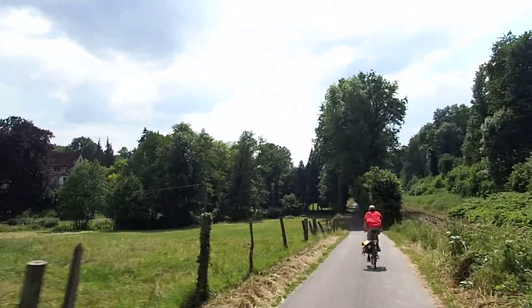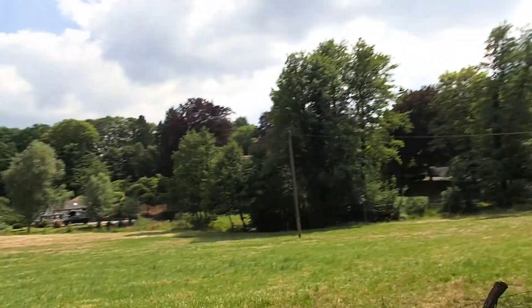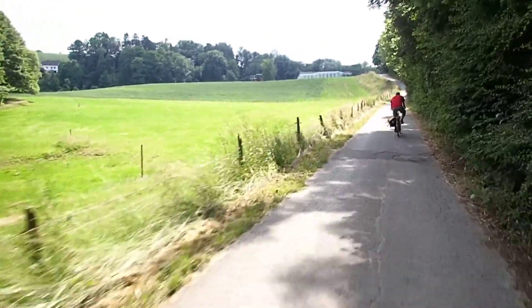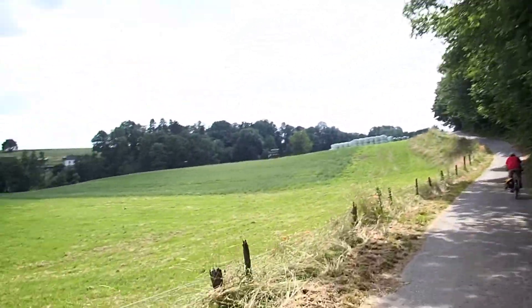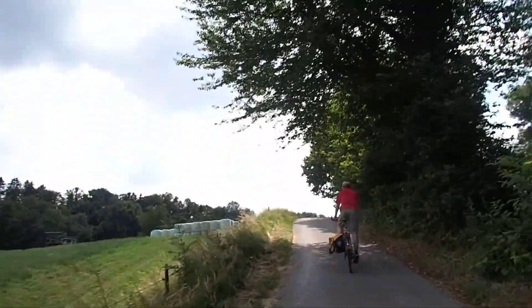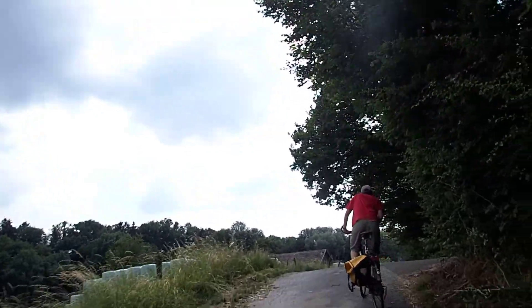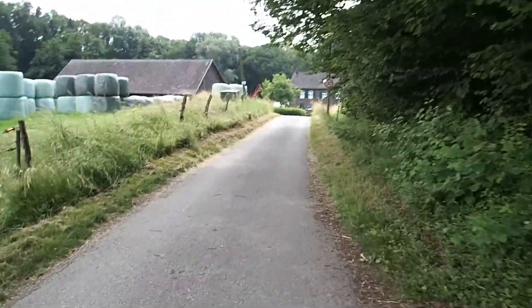We get a fair share of mammals around here as well. There's a place down here where you see the TV tower in the center of Düsseldorf and it looks so close — you can't believe you're in farming countryside.